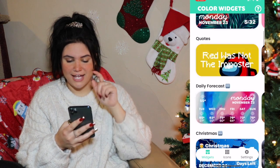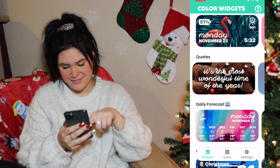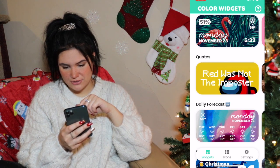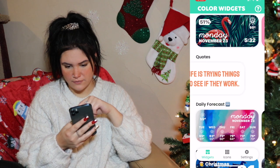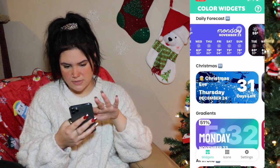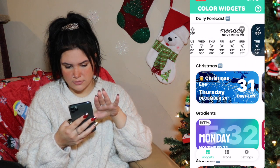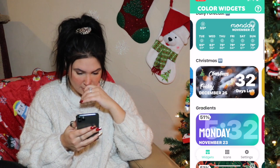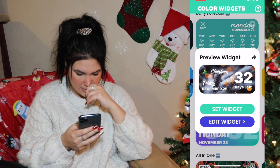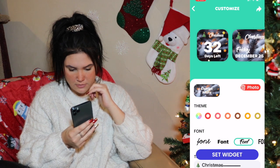And I know there's Color Widgets — Color Widgets have a lot as well, I think they're really cute. Oh my god, they have a freaking Among Us, I love that. So there's like quotes, daily forecast, and there's some stuff that's Christmas-y. Here's Christmas — oh my god, this has a countdown! Can I edit widgets? Let's see.